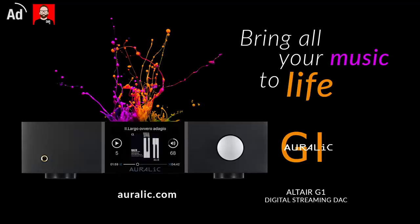This video is brought to you by Aralik, makers of the Altair G1 Digital Streaming Deck. Click to aralik.com for more information.